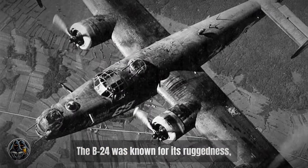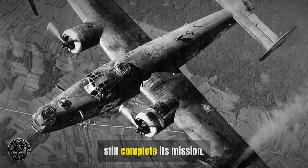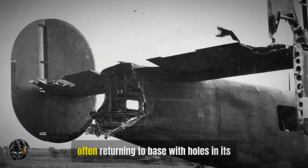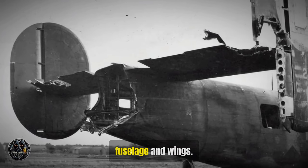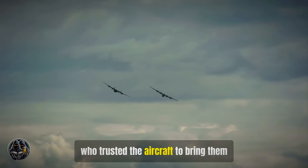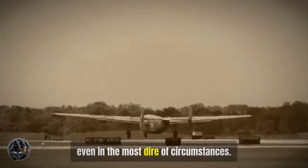The B-24 was known for its ruggedness, able to withstand significant damage and still complete its mission. It could take a lot of damage and still keep flying, often returning to base with holes in its fuselage and wings. This made it popular with crews, who trusted the aircraft to bring them home safely, even in the most dire of circumstances.